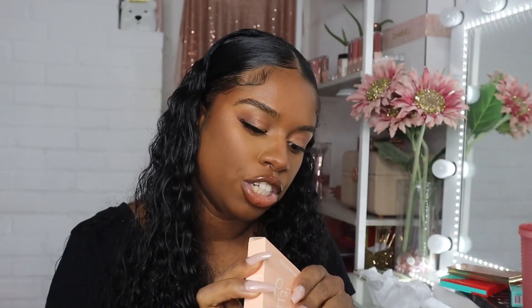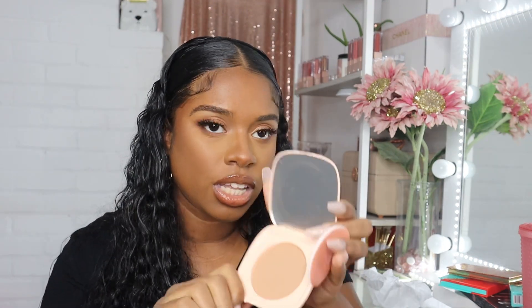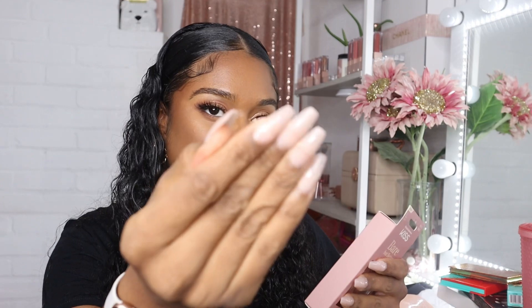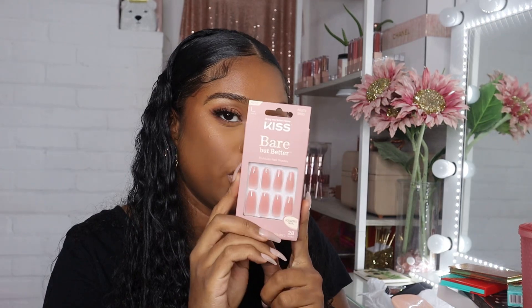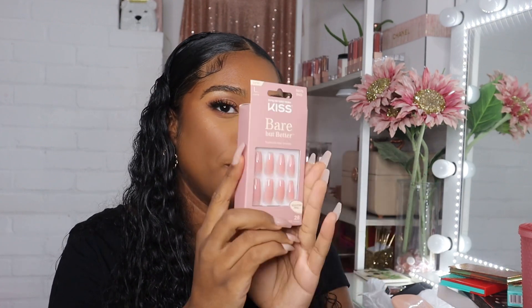I also picked up the ColourPop Pretty Fresh Pressed Face Powder — I wanted to try this out. I got shade Dark 18. It looks a little light but I'm going to try it and see. Of course I got some more Kiss Bare But Better nails — this is my third pack. I actually have them on right now and I've had this set on for two weeks! I have a quick tutorial on my Shorts. These are 10 out of 10, you have to try them.